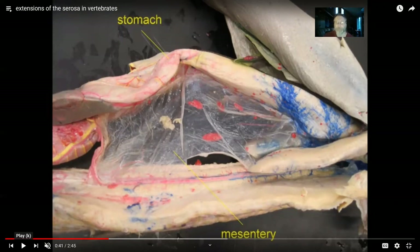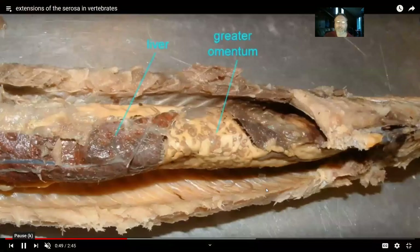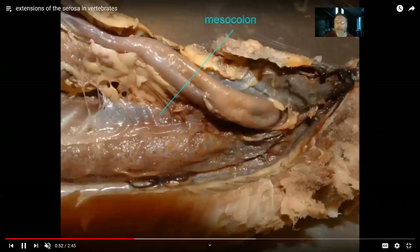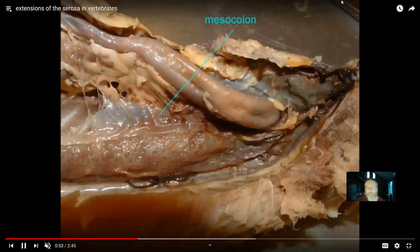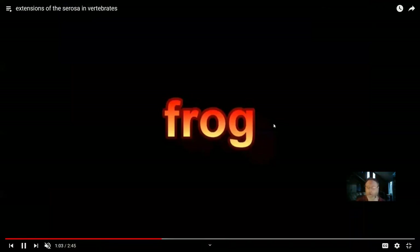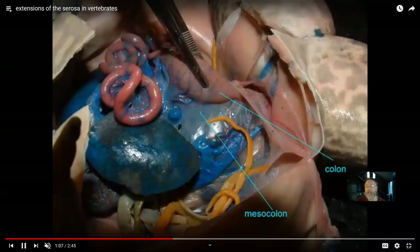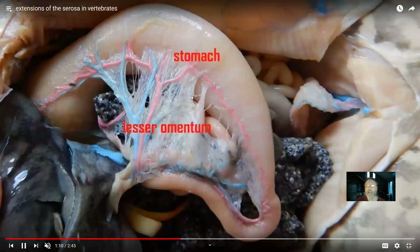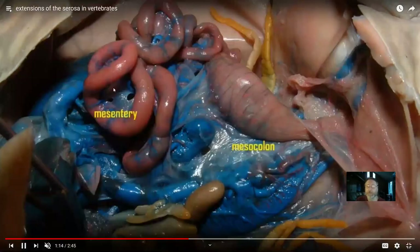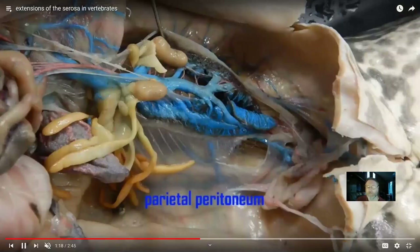In the frog, there is a mesentery in the folds of the intestine, a mesocolon attaching to the large intestine, a lesser omentum coming off the lesser curvature of the stomach, and mesentery in the small intestine as well. As we go through the vertebrates, these structures are shared. The beauty of studying vertebrate anatomy is that once you know the structures of one vertebrate, they apply across groups.